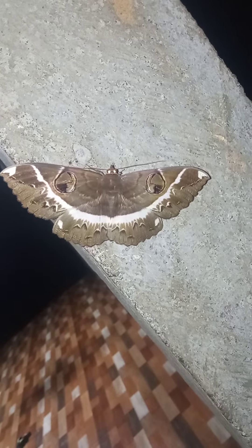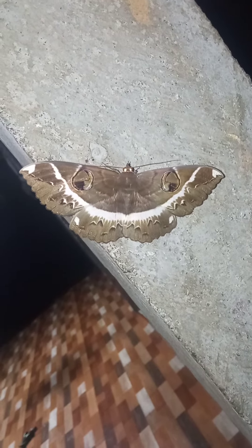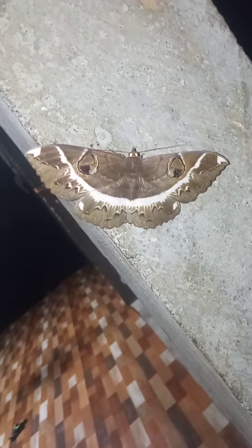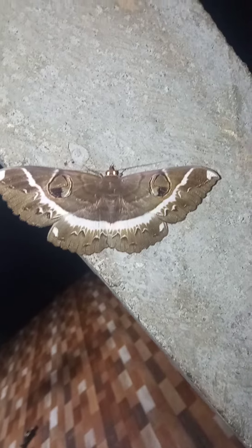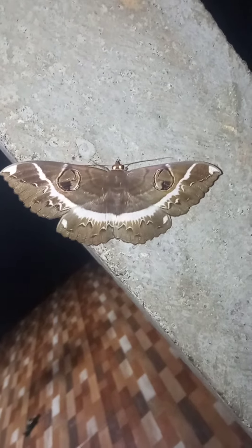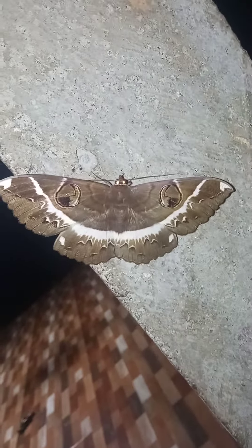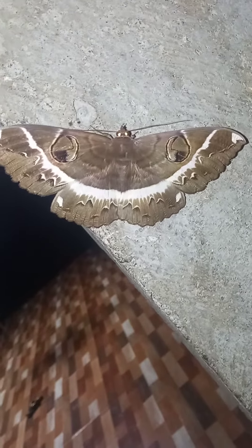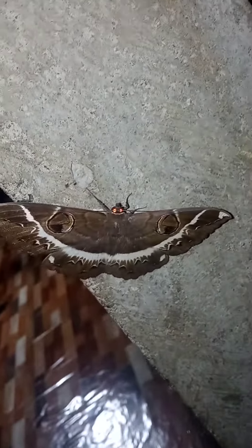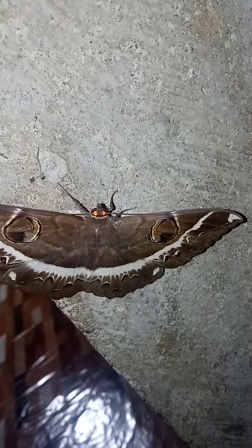It looks like it has eyes, a big smile, brown color. It's a very pretty butterfly. Good looking. Nice shape. Its eyes look like a giant moon. Very sharp.